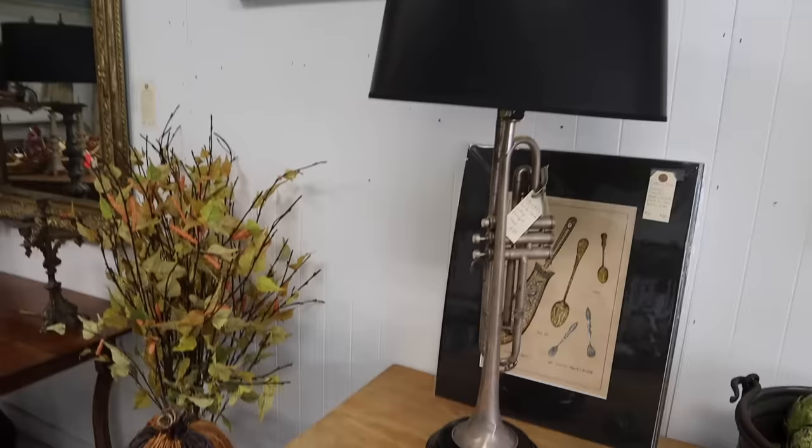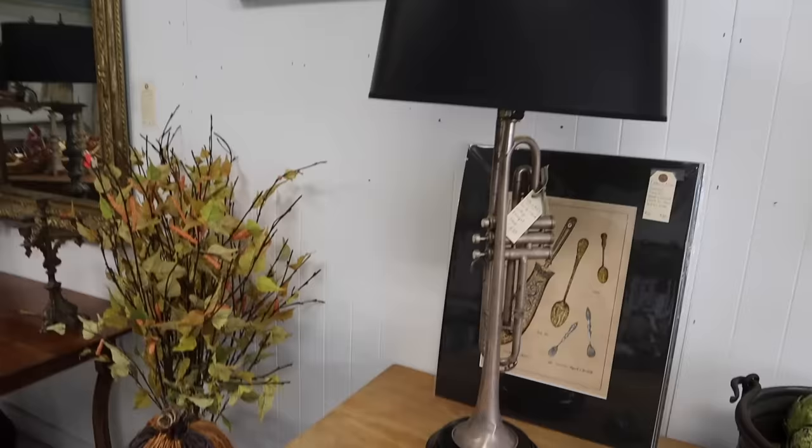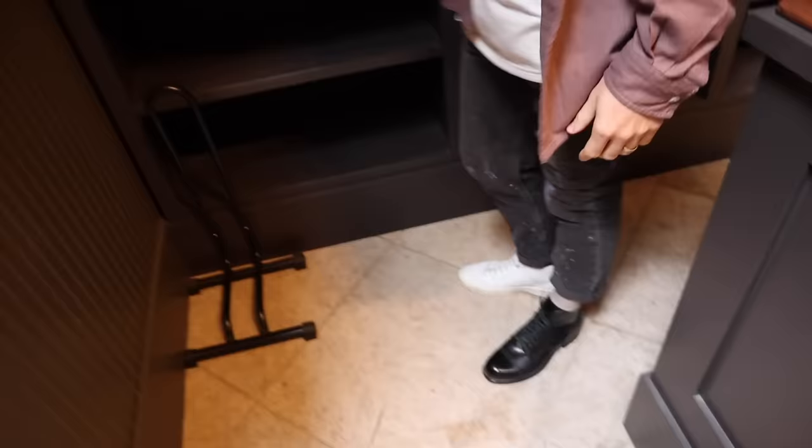We've been looking for a little lamp for our friend — he's a trumpet player and he's doing a bourbon room slash studio right now. This will be so cool in his office.